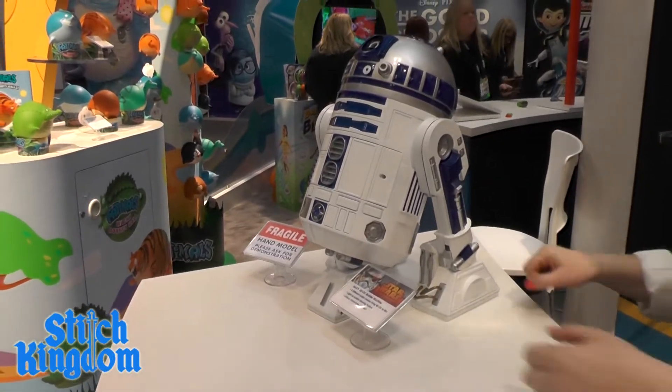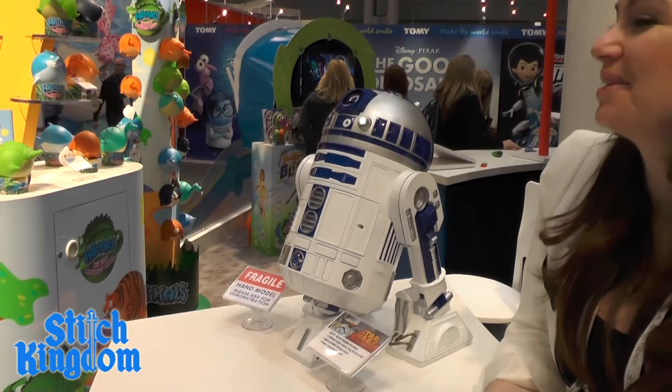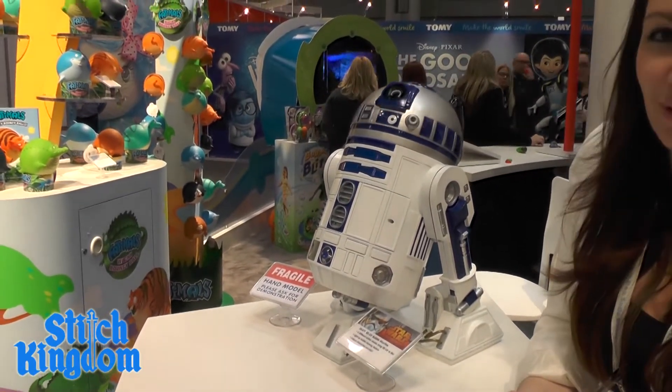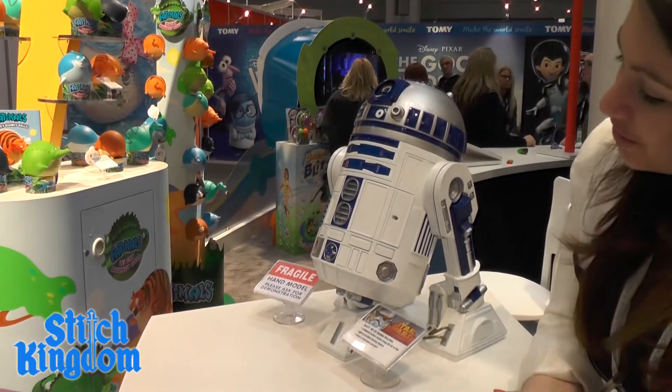So this is R2. I go way back with him — he talks to me. He's telling me now he's gearing up, getting ready to load his bubble solution, and he'll let me know when he's done. Thanks R2.